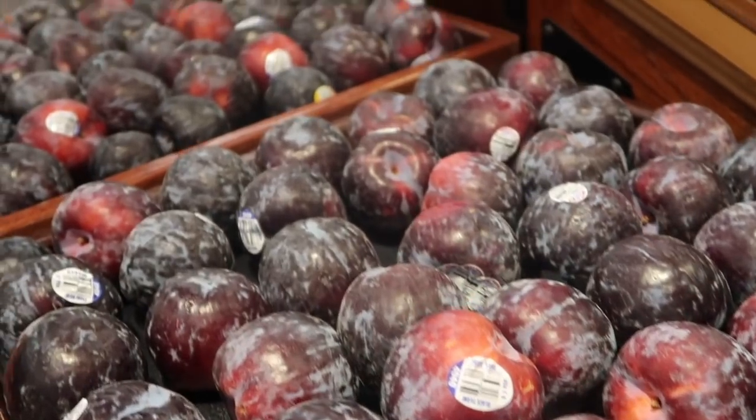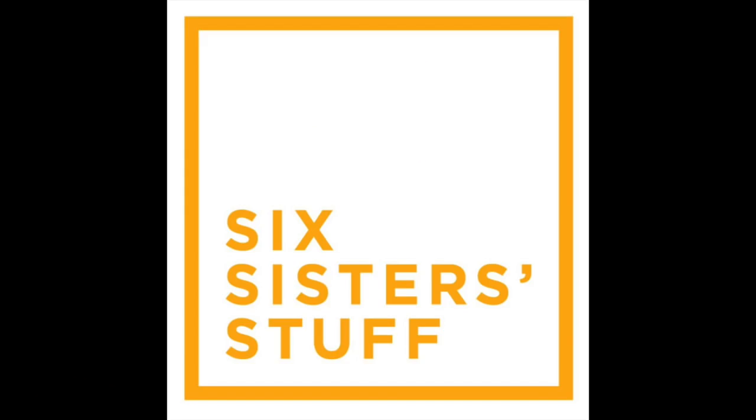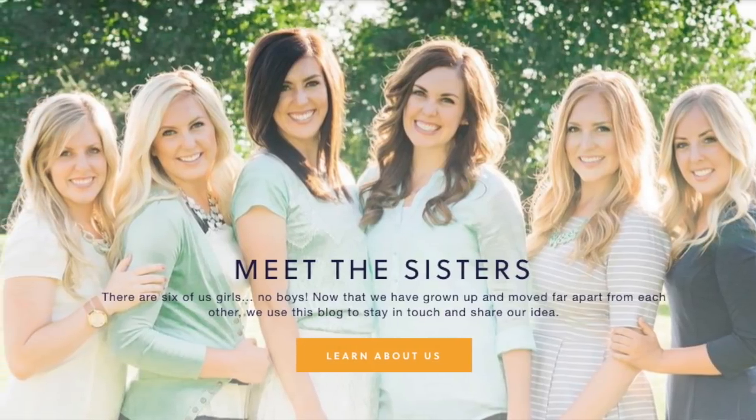Hey guys, welcome back to Six Sister Stuff. Today I'm sharing with you five of the easiest ways to eat healthier when shopping at Kroger. I'm Kristen, sister number two from SixSisterStuff.com, and I just want to thank Kroger for sponsoring this video today.